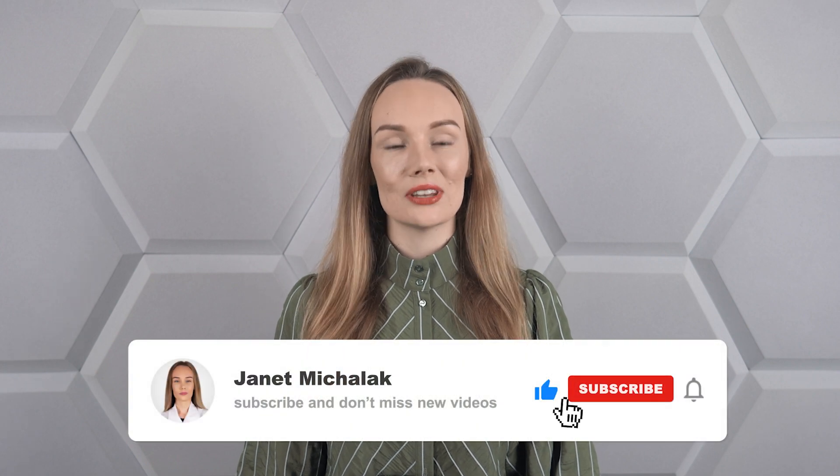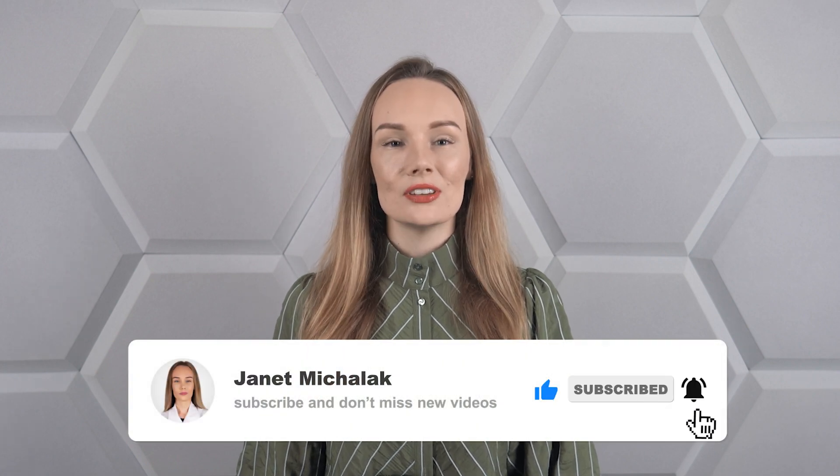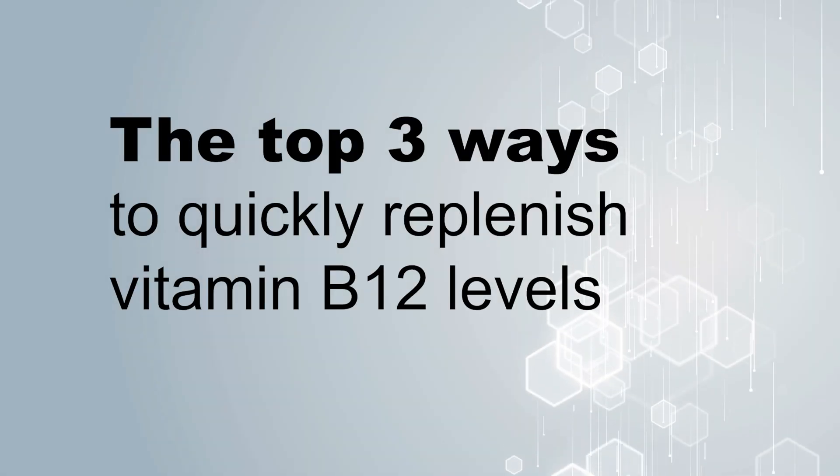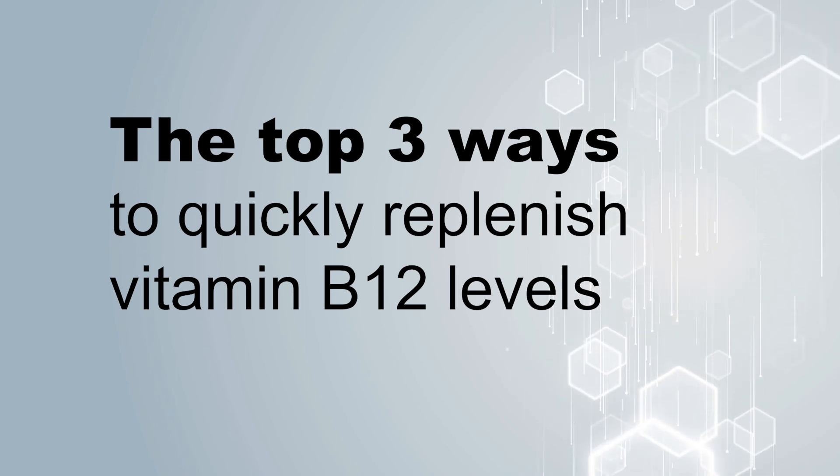Hello, my name is Janet Michalak. I'm a dietitian and food lover. Vitamin B12 deficiency can leave a painful mark on your health. That's why in this video I will give you the top three ways to quickly replenish vitamin B12 levels.